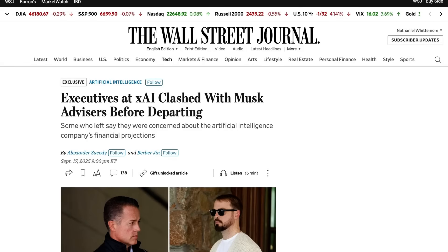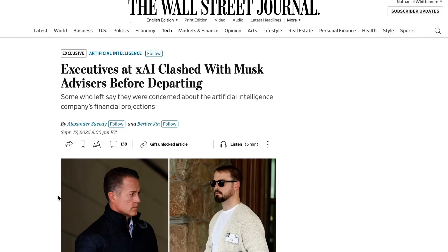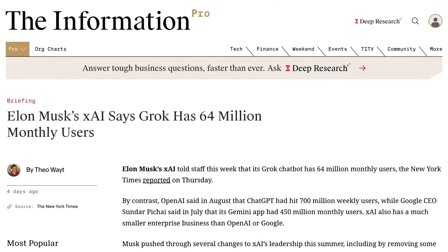The secrecy is notable given a string of reporting about unrest at XAI. Last week, the Wall Street Journal claimed that executive departures — including the CFO — were related to concerns about the company's management and financial health. That article claimed that Valor Capital's Antonio Gracias had played a hands-on role in mediating disputes with executives, a claim XAI has denied. On the brighter side, the New York Times reports that Grok has reached 64 million monthly users, according to Musk — a claim reportedly made in an all-hands on Thursday.